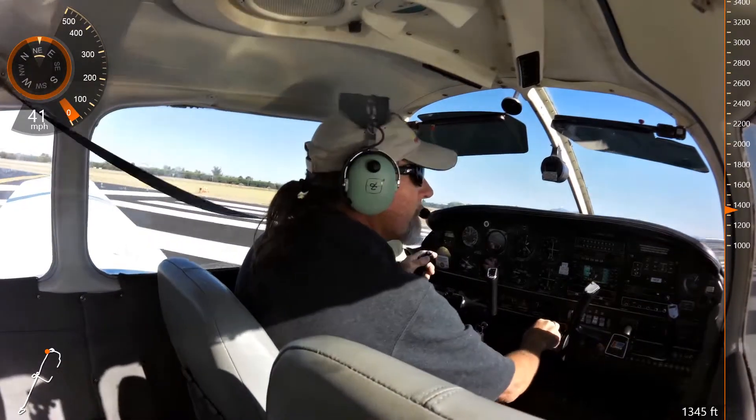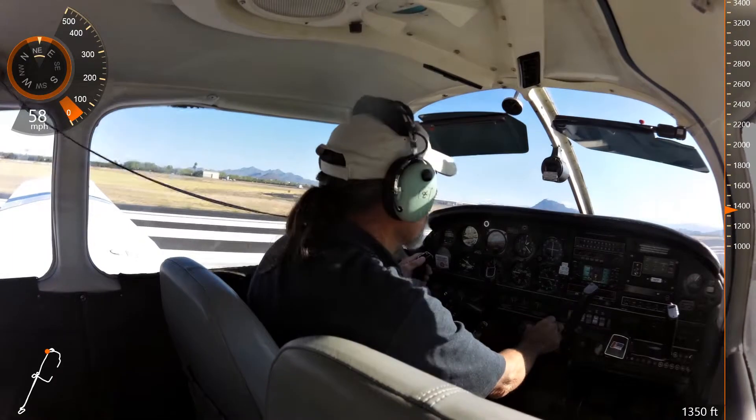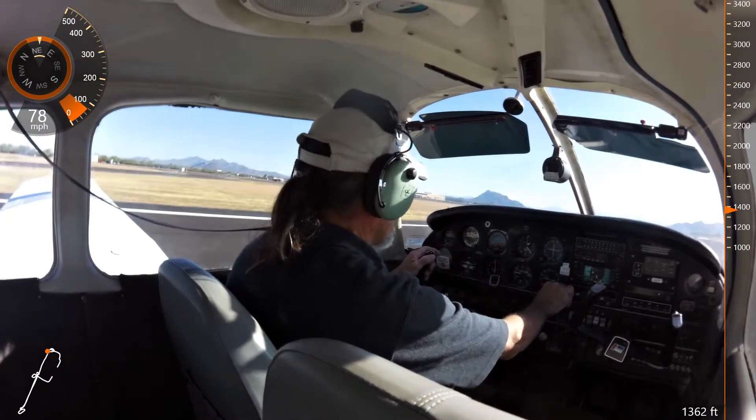Falcon Tower, Long Easy 434 Juliet, holding short in sequence. Long Easy 434 Juliet, Falcon Tower, roger. Hold short runway 4 right. 434 Juliet, hold short, 4 right.